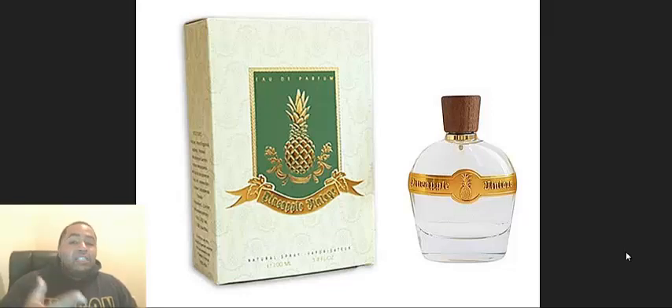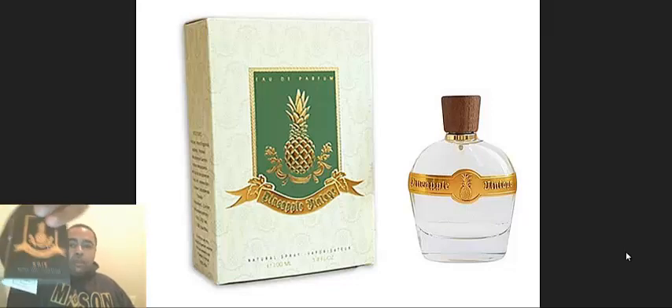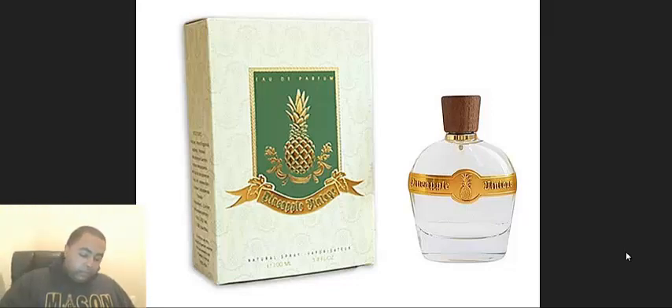Well good day there folks, this is your boy Ferris Deloney and welcome to Frugal Fragrances. Today we're going to be doing a review of — you see it in front of you — Pineapple Vintage. I got my samples in today from Pineapple Vintage and they are the Pineapple Vintage Intense, Pineapple Vintage Noir, and Pineapple Vintage itself, what you see in front of you.